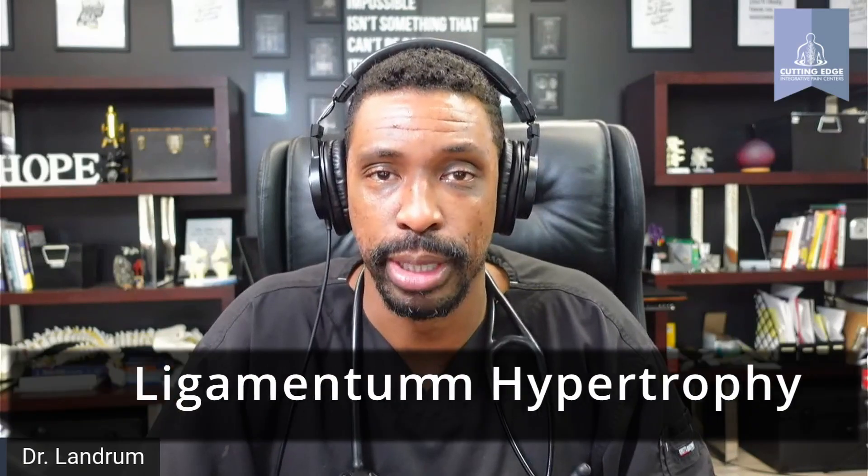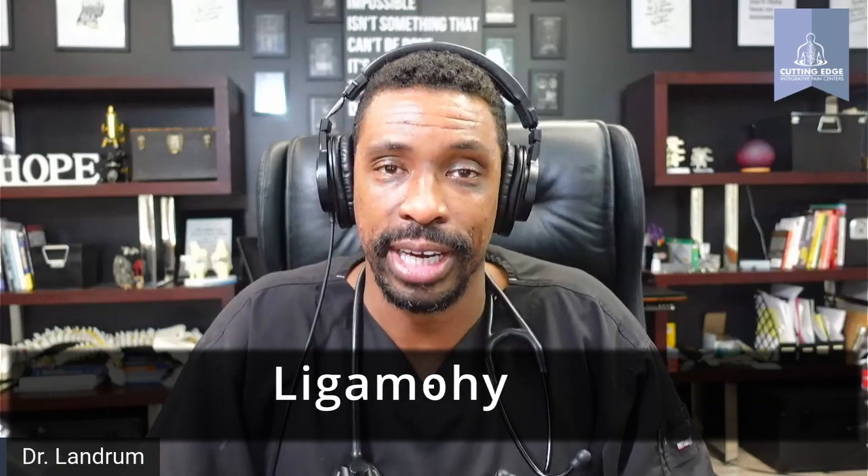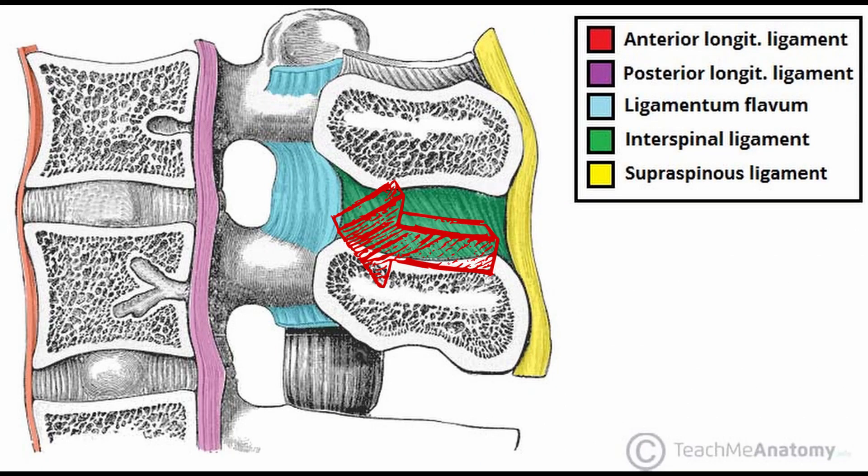Today, we're going to talk about a mouthful, which is called ligamentum flavum hypertrophy. The ligamentum flavum is contained within the posterior part of the canal that connects a portion of the spine called a lamina. It's present on both sides and it normally helps us to maintain the shape of the spine, particularly when we're in flexion — when we bend forward.